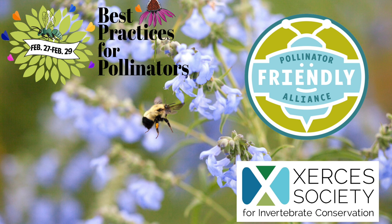This presentation was recorded at the Best Practices for Pollinators Summit. For more information, contact PollinatorFriendly.org.